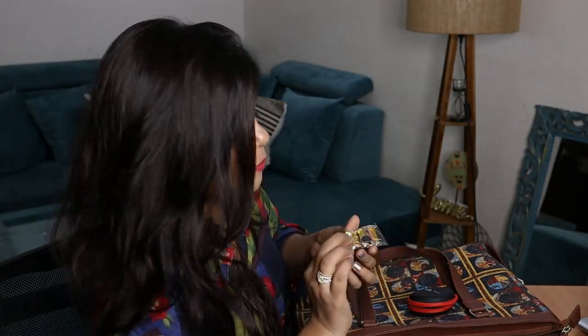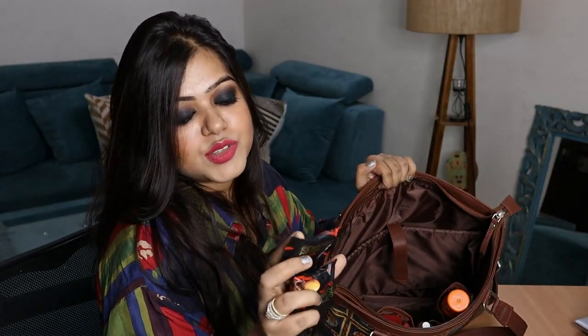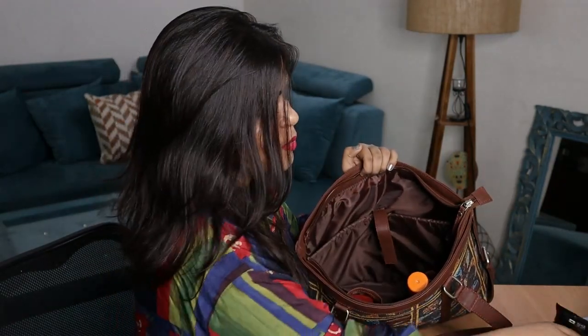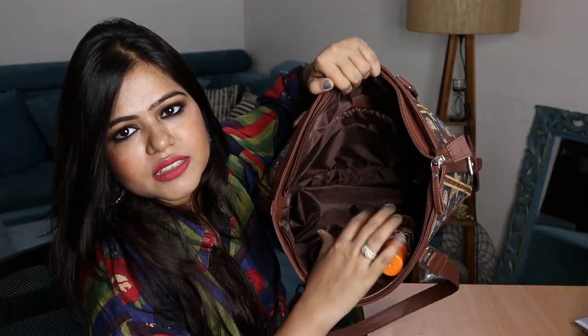After that I think my bag is almost empty. I just have these Dark Fantasy biscuits — I love these guys! You can see the bag is almost empty now, just one section remaining.